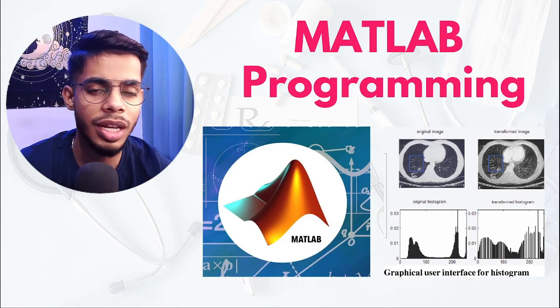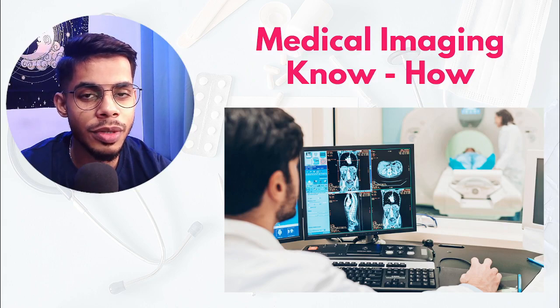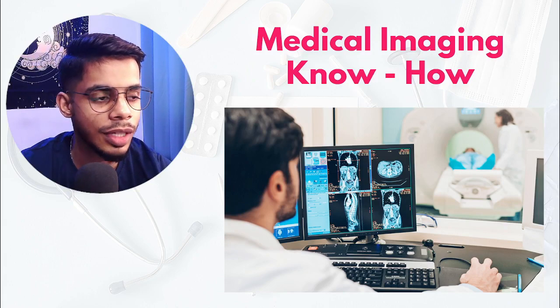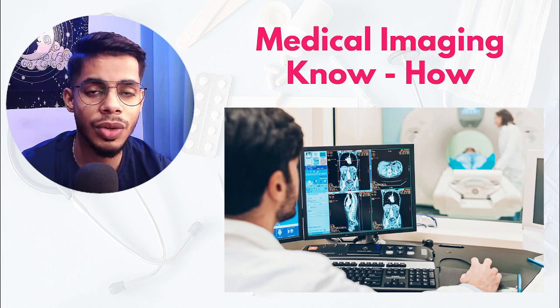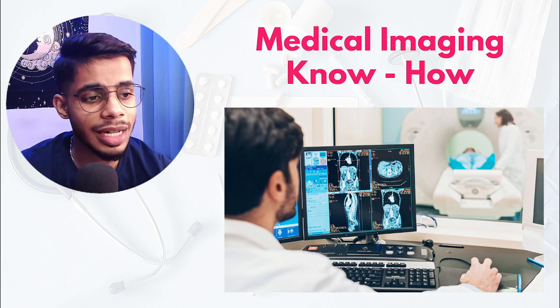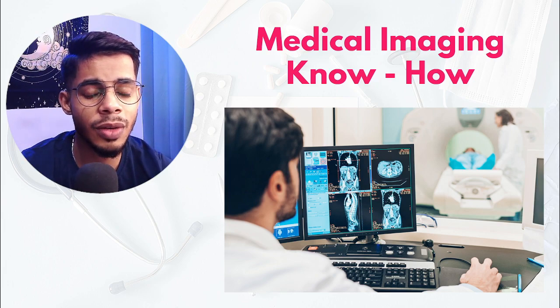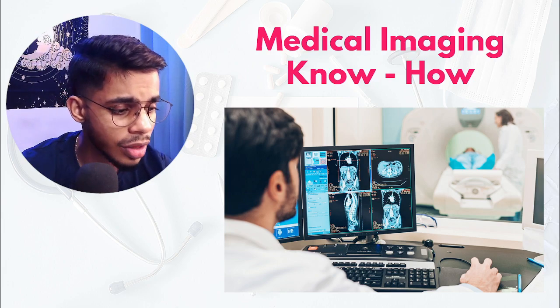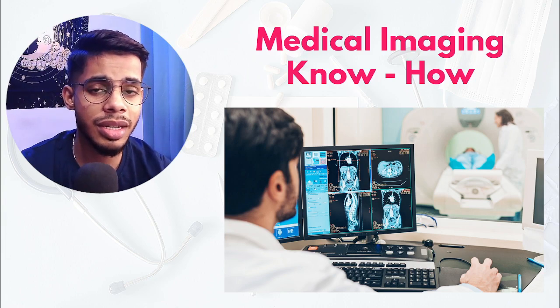The second must-have technical skill is medical imaging know-how. Have you ever wondered how an MRI machine works, how a CT scan machine works, or how an X-ray or ultrasound works? Understanding how medical imaging equipment works is a very basic, fundamental skill that all biomedical engineers should have — it's essentially understanding the physics behind MRI scans, CT scans, X-rays, ultrasounds, etc.